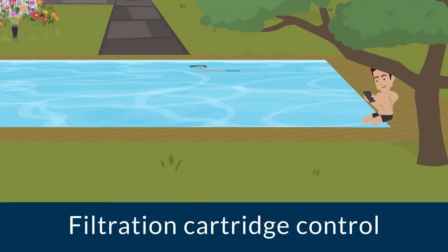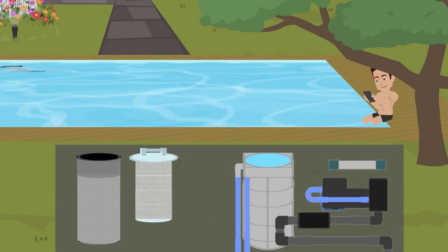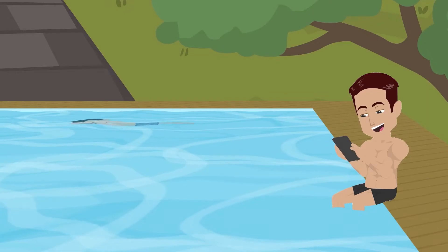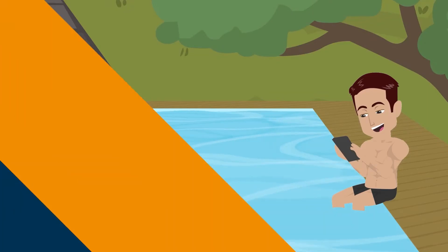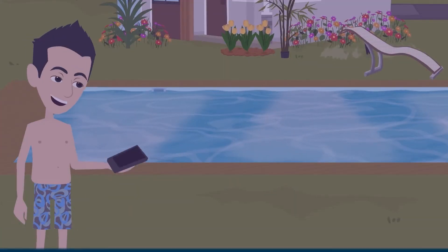Let's take a quick look to check the condition of the cartridge. Nothing to be done — the cartridge is clean. A simple step to turn off the pool lights. It's so easy.